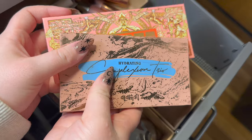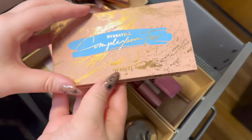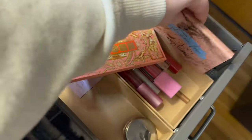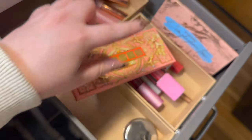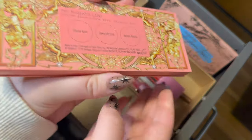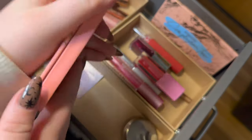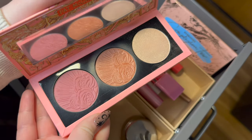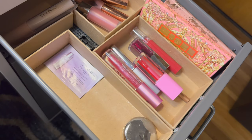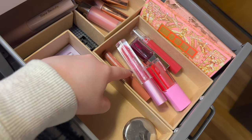Of course I have my two little palettes in here which I'm just going to leave in. I have the Alamar Hydrating Complexion Trio — I love the powder and the bronzers, and it's easy to keep them in here for the option. Same thing with the Pat McGrath Divine Blush and Glow Trio in Galactic Sun — it has two blushes and a highlighter and they're both really good, so I'm keeping both of those.